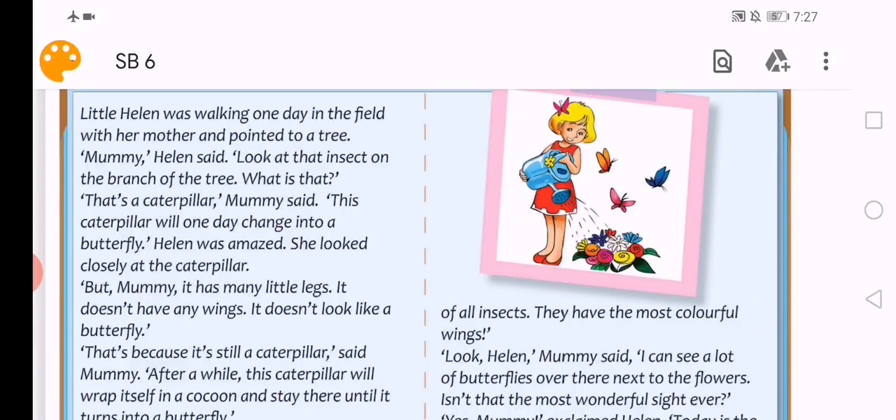Okay, now number one, line one. Please follow with me. 'Little Helen was walking one day in the field with her mother and pointed to a tree.' Little يعني الصغيرة. The opposite of little والعكسها old الكبيرة. كانت تمشي يوما ما في الحقل مع أمها وأشارت إلى الشجرة.